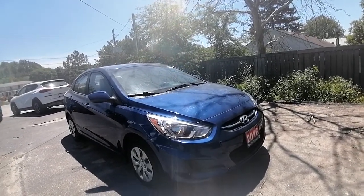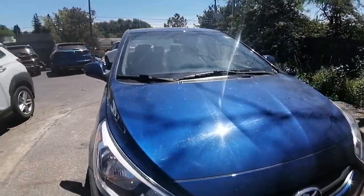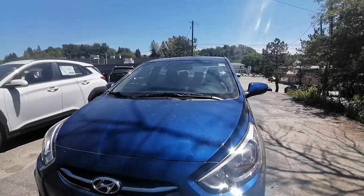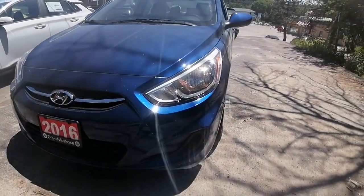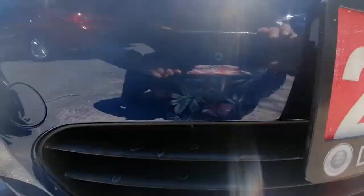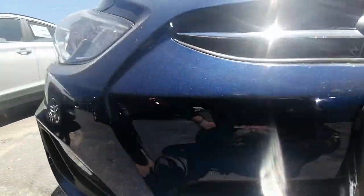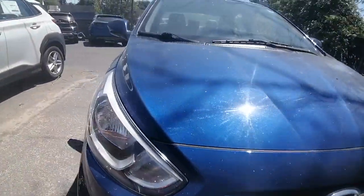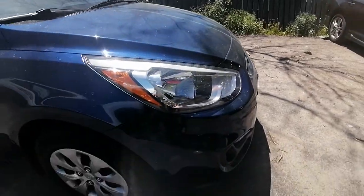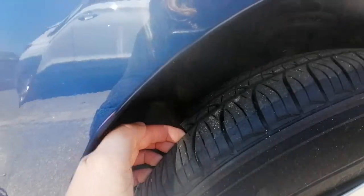Feel free to share this video with your husband and your granddaughter because I know both of them would like to come in and test drive this out. The front end appears to be in really great shape — no dings or dents on the hood, which is great. Tires are in good shape and we've got lots of tread life left on these tires.